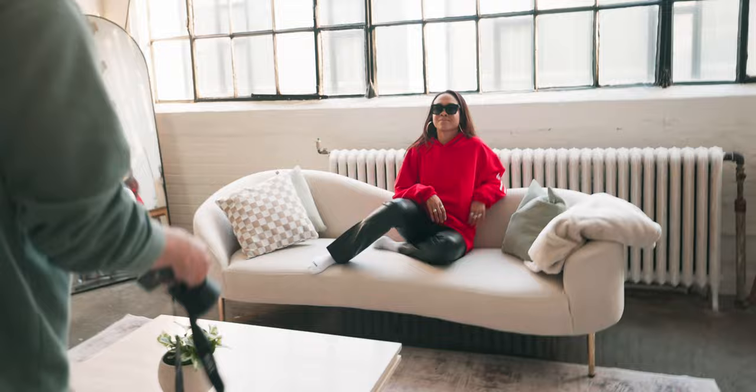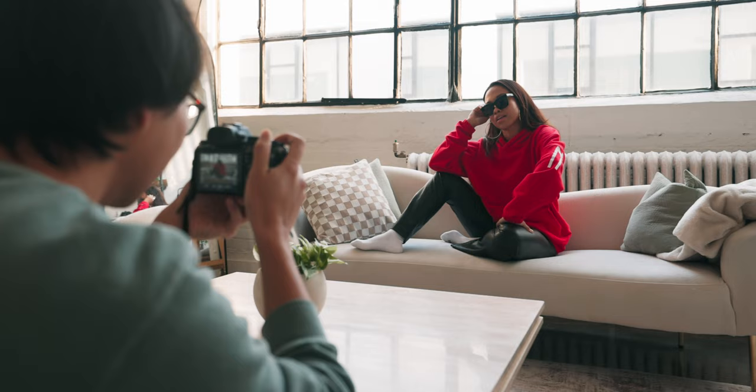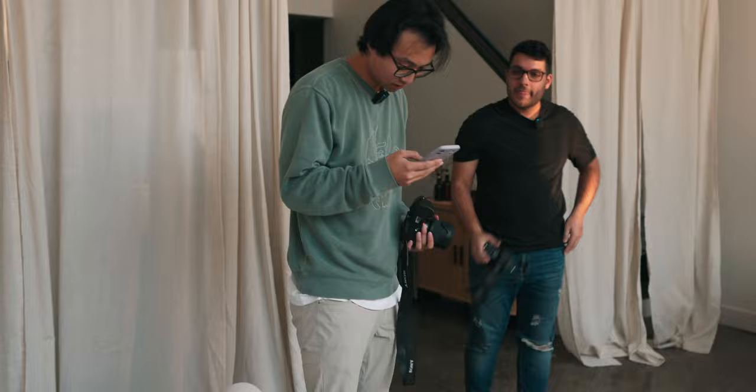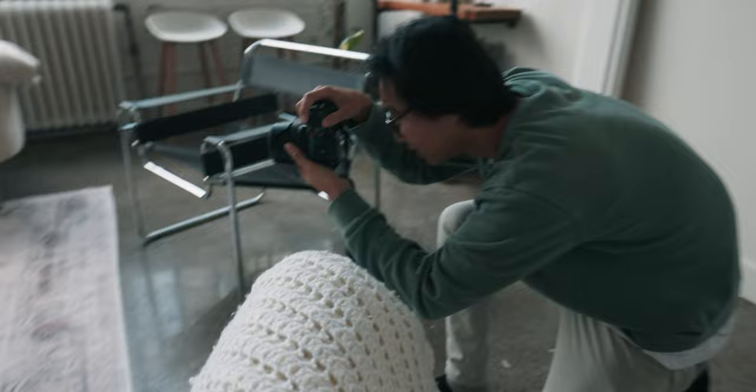Tony starts the shoot by directing Sydney to sit on the couch. He works through the initial poses, approving the setup and asking her to pull the glasses down for a shot. After adjusting the framing, he captures the pose and moves to the next setup.